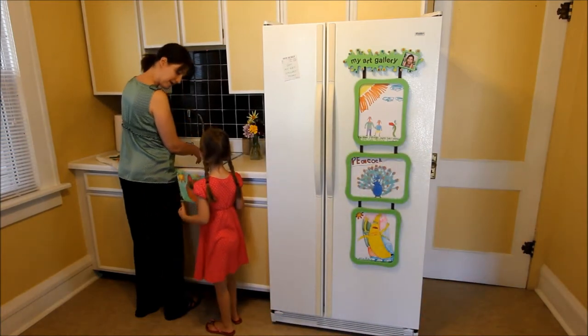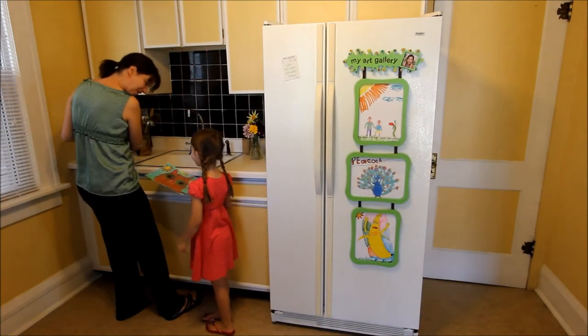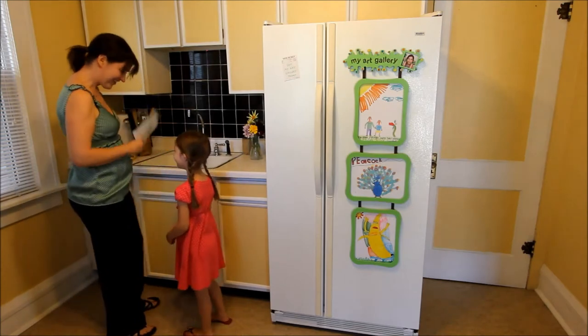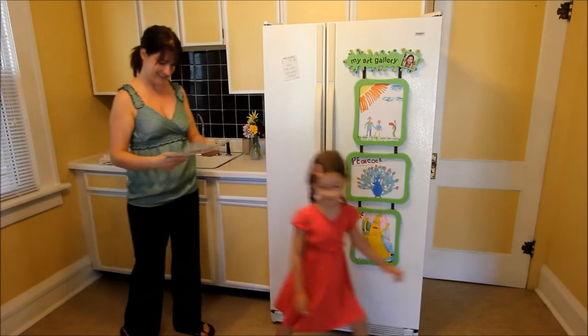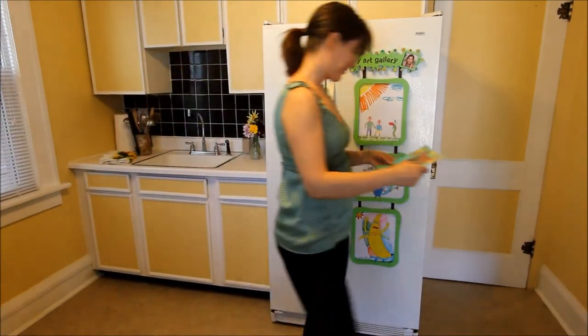As parents, grandparents, teachers, and friends, we cherish every piece of art we are given. The My Art Gallery is designed to showcase and organize the abundance of drawings that a child creates.